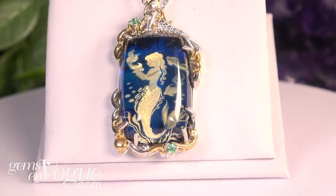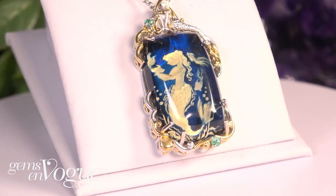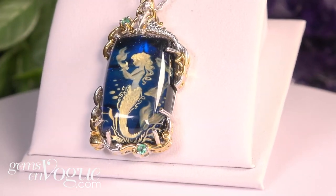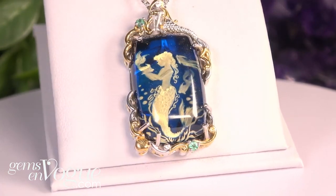It's 28 by 18 millimeters, comes with the chain — it is a showpiece. I only have two of these and it's $235. But hold on, I've got a lot more to share with you.